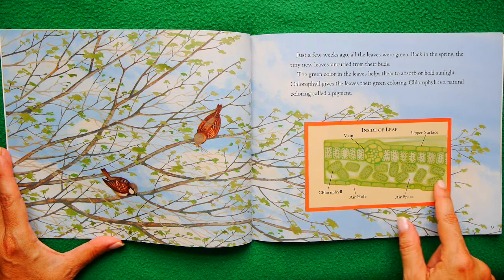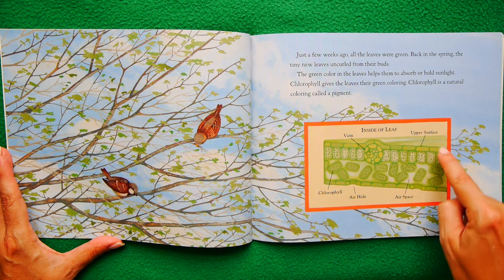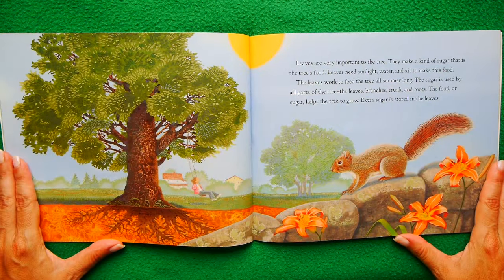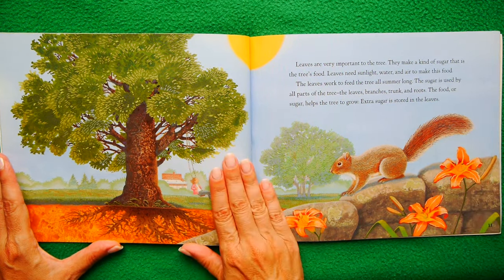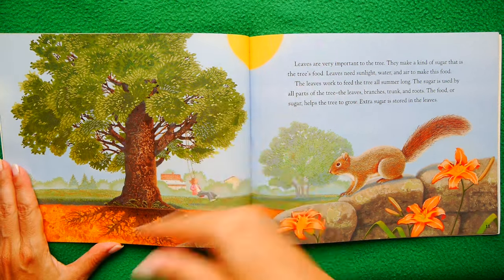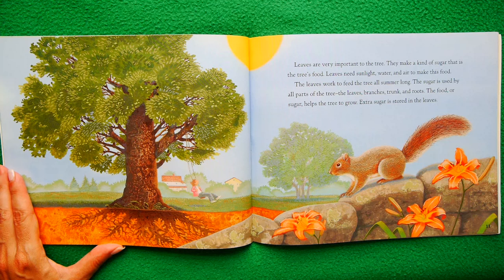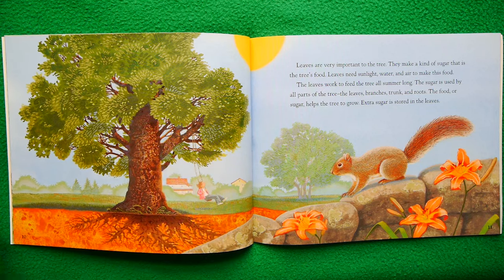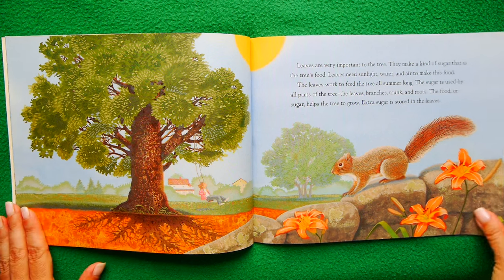Here's a good illustration: there's chlorophyll, an air hole, a space for the air to be in, the upper surface, and there's a vein. Leaves actually have veins. Leaves are very important to the tree. They make a kind of sugar that is the tree's food. Leaves need sunlight, water and air to make this food. The leaves work to actually feed the tree all summer long. The sugar is used by all parts of the tree — the leaves, the branches, the trunk, the roots. The food or sugar helps the tree to grow. Extra sugar is stored in the leaves.